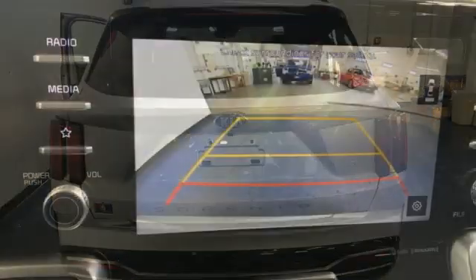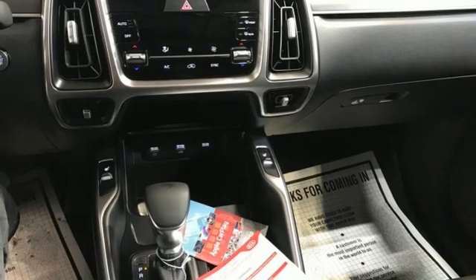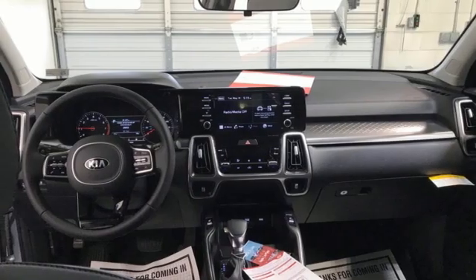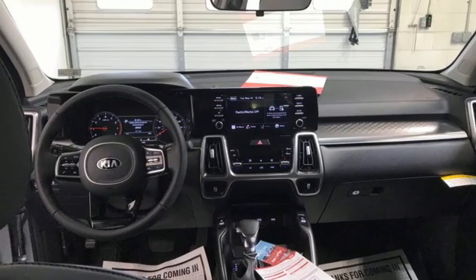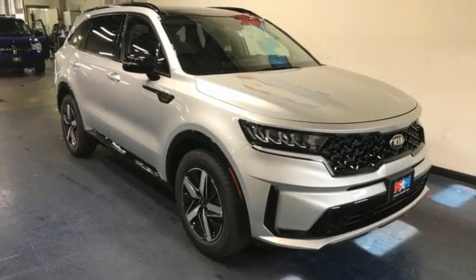Automatic transmission. Dual zone climate control. Smart device navigation. Rear parking sensors. Front heated bucket seats. Doors and push-button start proximity key. Streaming audio. Aluminum wheels. Wireless phone connectivity. And i4 engine.